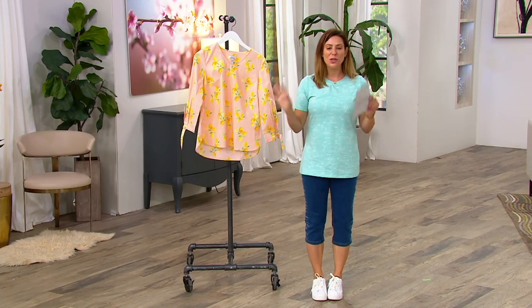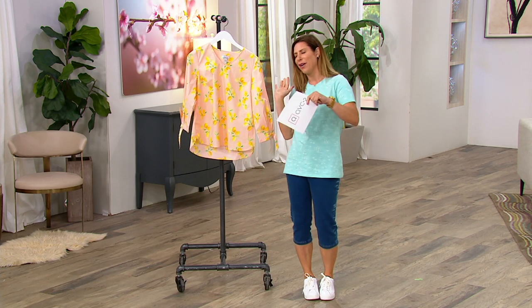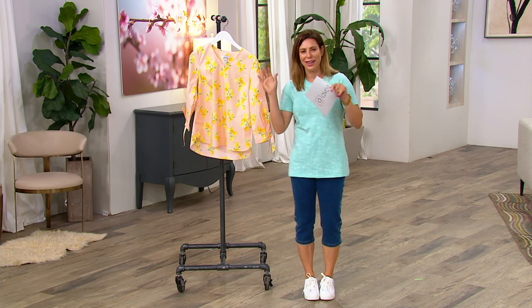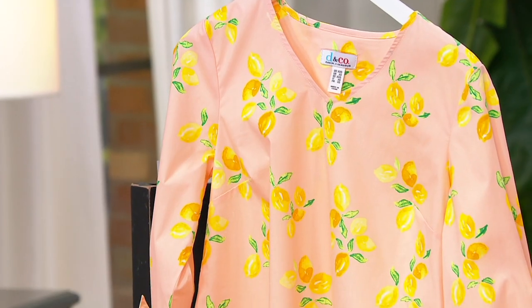Oh goodness, this is just adorable. It's one of those conversation starters — 'Oh, I love your blouse, where did you get it?' 'I got it at QVC.' 'I don't see it out at retail.' 'That's because it's exclusive.' That's the conversation.